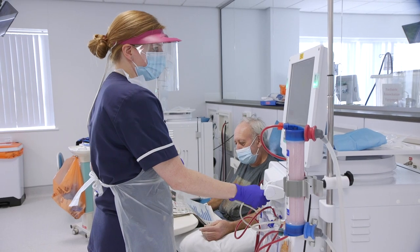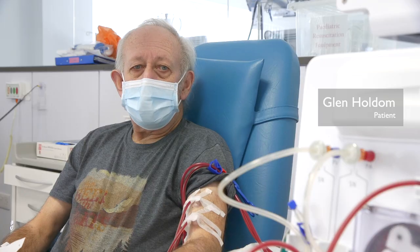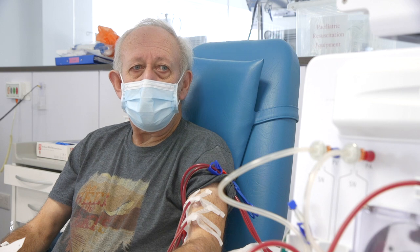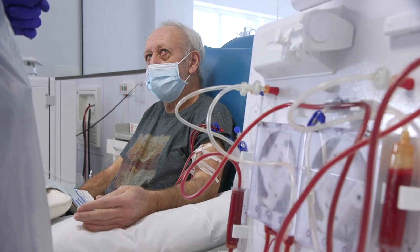I come in here three times a week — Tuesdays, Thursdays, and Saturdays. I used to have dialysis at the Norfolk and Norwich Hospital, and since March we've been here in this new property at the kidney centre. It's away from the hospital, especially with Covid this year — it makes sense that we're away from the main hub.